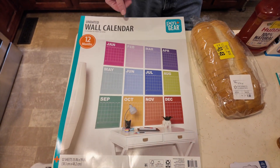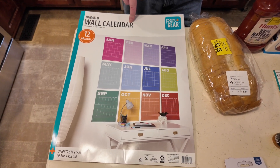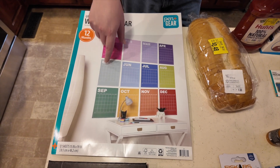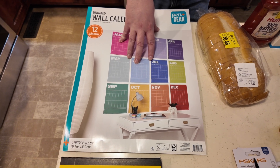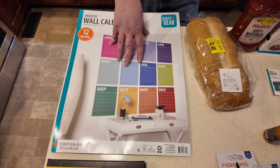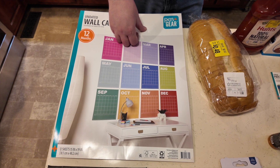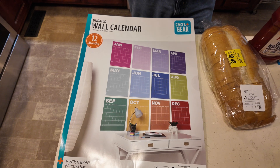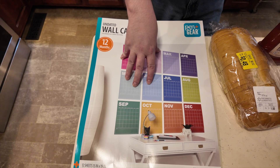A lot of the school supplies are on clearance, so we found this 12-month wall calendar — it's undated. You can see the pictures; the months have a grid with the days on them. My parents were wanting something like this to put down some stuff to help them remember things, especially when I'm out of town. So we got this for them to see if that would help.